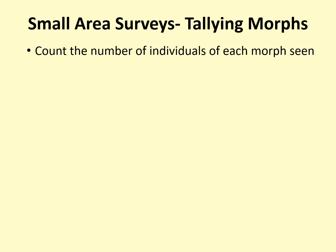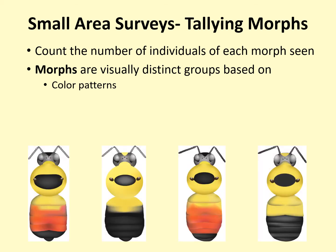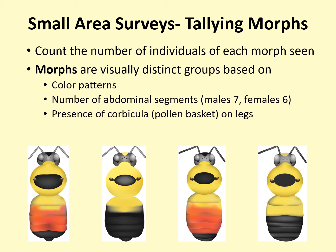Within your 30-meter-in-diameter circle, you will need to count and record the number of individuals of each bumblebee morph seen. A morph is a visually distinct group that you can tell apart in the field. Morphs can be distinguished by color patterns, the number of abdominal segments — males have seven, females have six — the presence of a corbicula or pollen basket on the legs indicating that it is a female, or size in some cases.